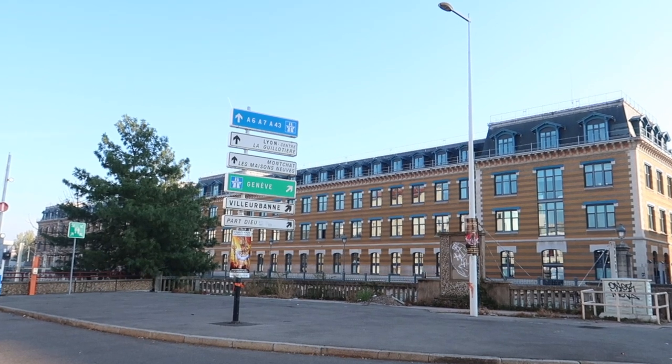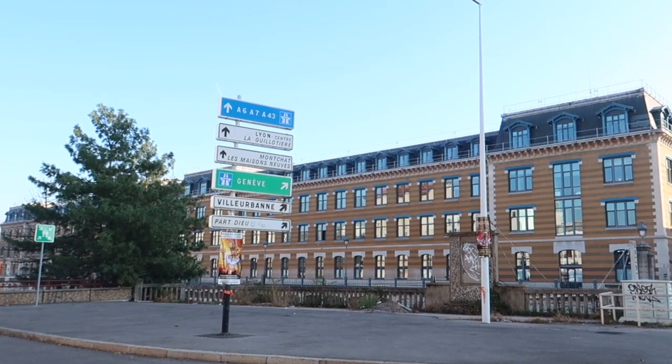Bonjour à tous! Welcome to today's episode of Life in Lyon. I'm talking about a subject that I'm sure some of you are dying to know about — those of you who are prospective exchange students at Université Jean Moulin Lyon 3. Today I'm going to give you a rundown on the campus and a little tour of the Manufacture du Tabac, which is the campus for law students, language students, art students and several postgraduate subject studies.